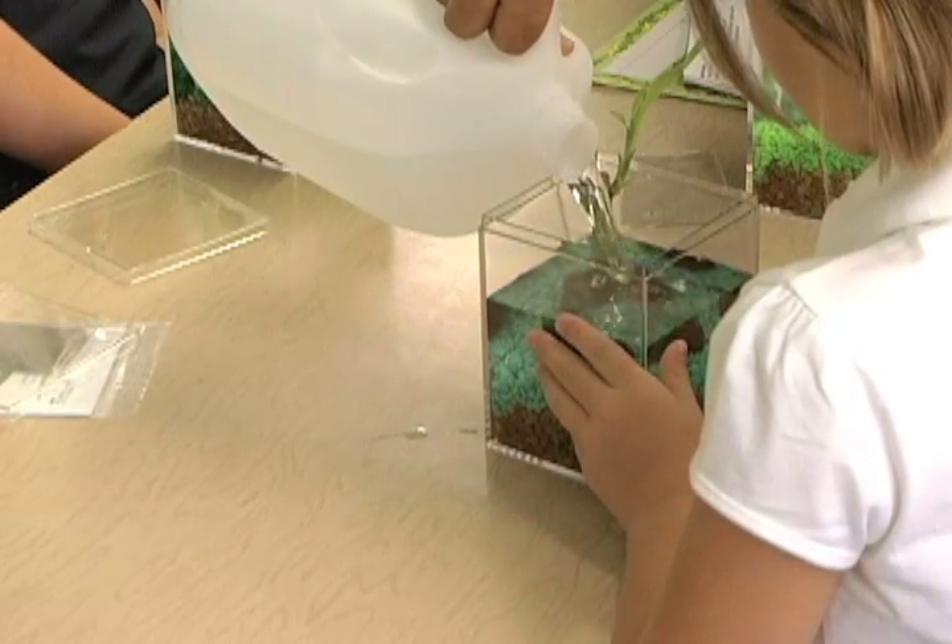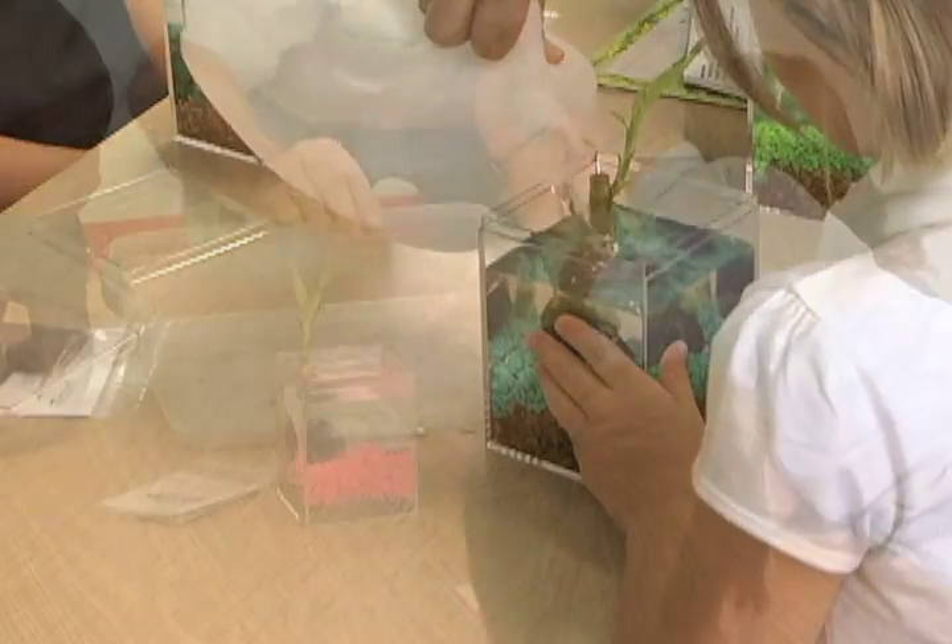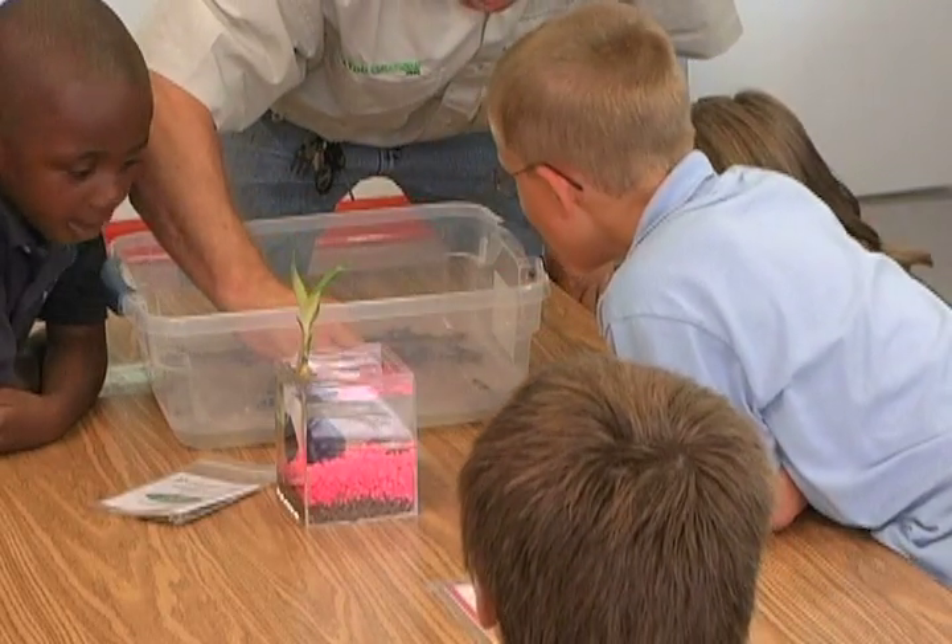The Eco-Aquarium, also known as the Mini Frog Aquarium, is the brainchild of the not-so-mad scientists at Wild Creations.